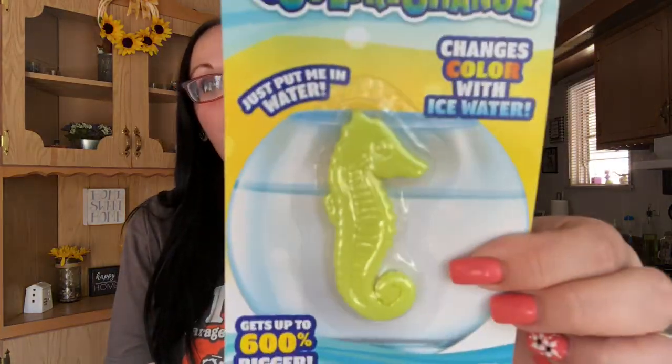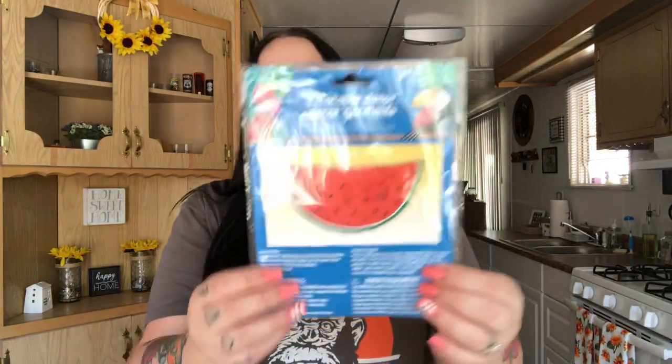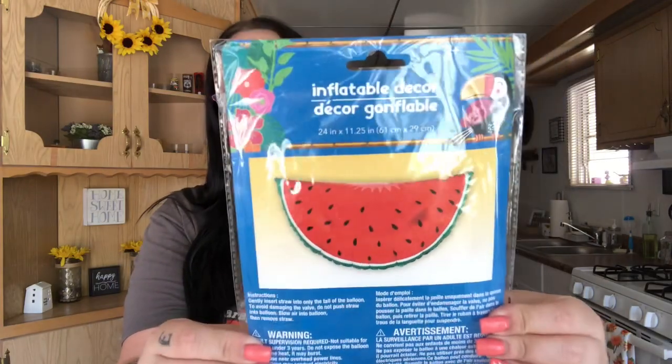That's okay — so cute! I love the little watermelon zipper purse; you can hang it on your purse. I have them everywhere. There's also a grow-and-color-change toy — put it in water and it changes color with ice water. It's like the dinosaurs and sea creatures. This one's a seahorse — the kids love these, so that'll be fun for them. She also sent an inflatable decor watermelon piece. Thank you so much!